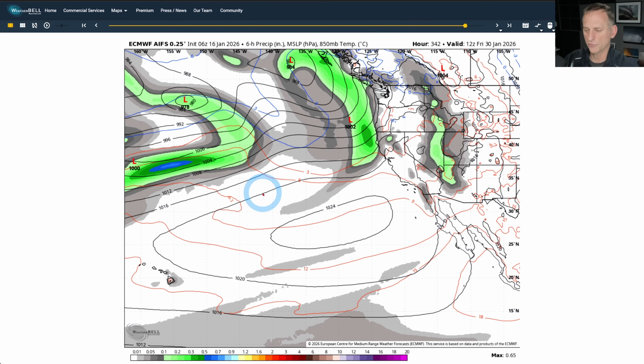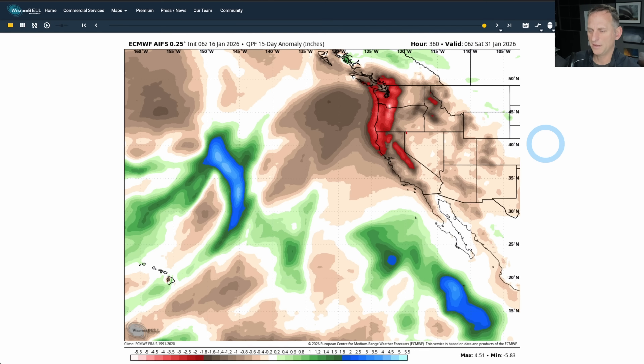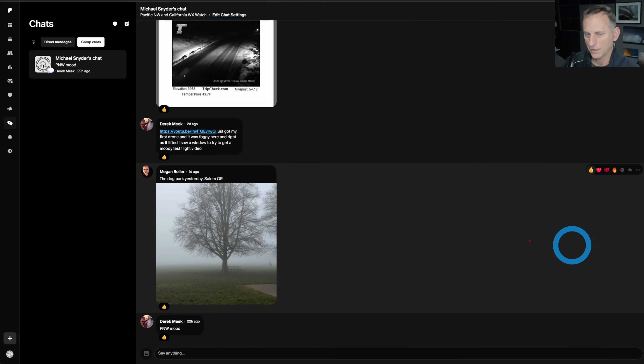Our snowpack is just absolutely miserable. I had some friends showing me images from 7,000 feet on Mount Rainier — just barren, a few patches of snow, absolutely miserable looking out there. Hopefully this does take place at the end of the month. The 15-day precipitation anomaly is well below normal right here across the Pacific Northwest, all the way down through California. The drought monitor is not doing too bad right now, but if we go into the season with well below normal snowpack, that's going to have big implications for agriculture east of the mountains across Washington and Oregon. So I'll be watching that over the next few months.